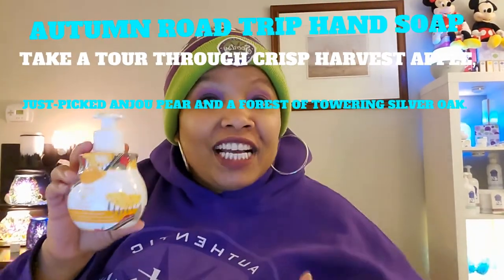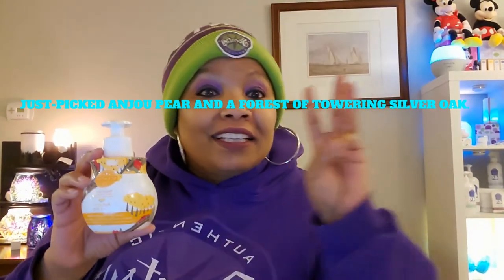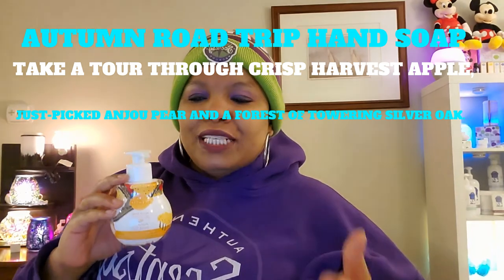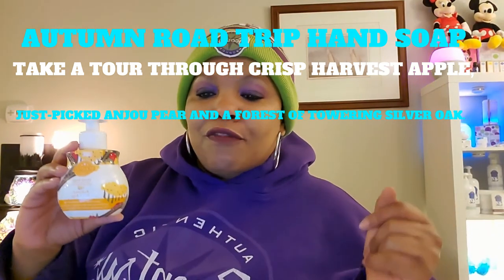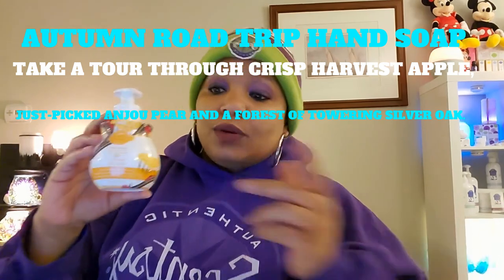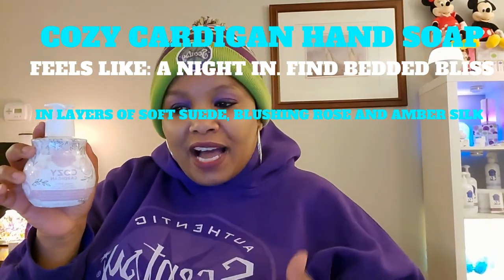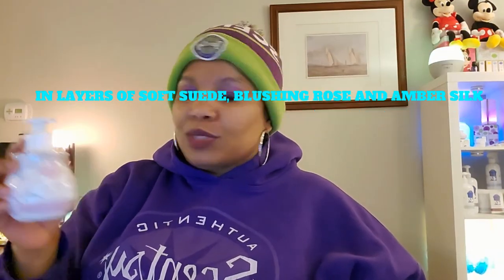The next thing I used — guys, did you check the sale? Scentsy had like a 48-hour sale, they did it about three times this month. You could get three of these hand soaps for like $10.80. I jumped in on that hand soap deal. Autumn Road Trip hand soap — description: take a tour through crisp harvest apple, just-picked jewel pear, and a forest of towering silver oak. And last but not least in hand soaps is Cozy Cardigan — description: feels like a night in fine bedded bliss with layers of soft suede, blushing rose, and amber silk.